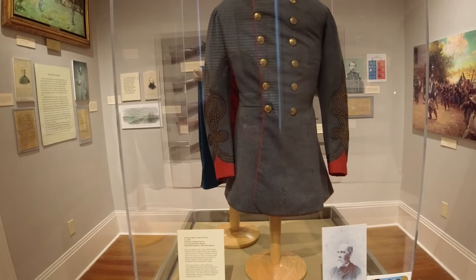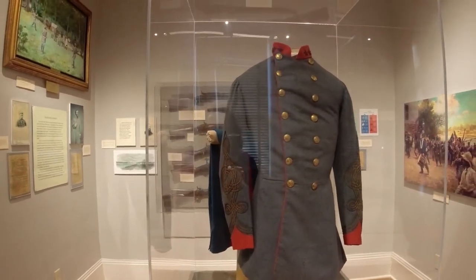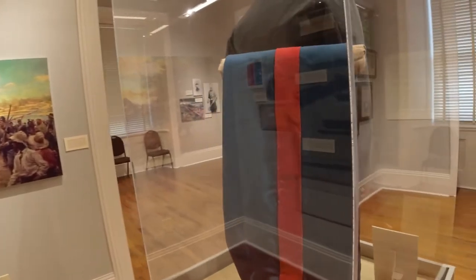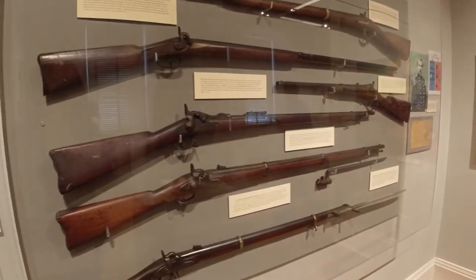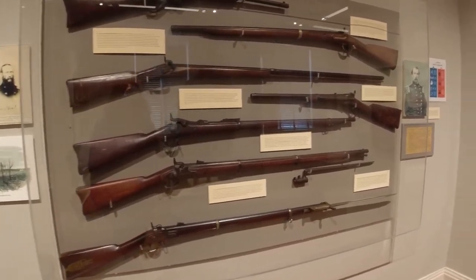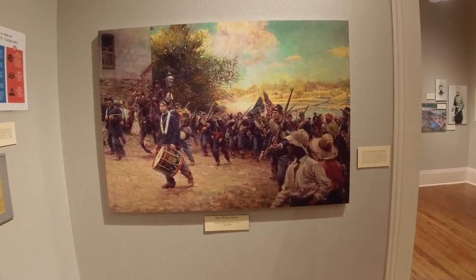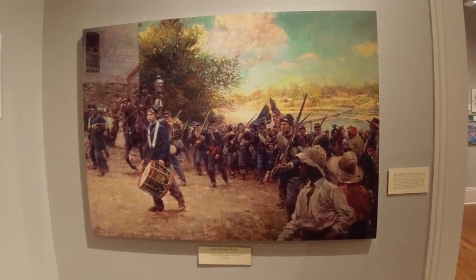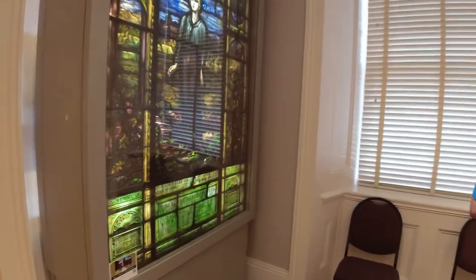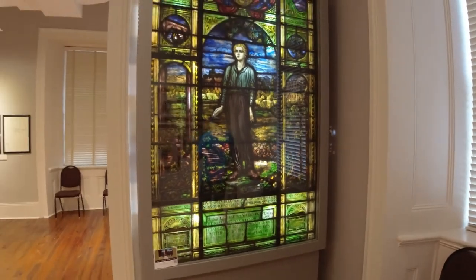This is a Civil War officer's jacket and trousers. And then, of course, rifles and bayonets, all from the Civil War. This painting here is beautiful — 'Take History Home.' But what's really beautiful is this stained glass window on this side. This is the David O'Dodd window. Absolutely stunning.